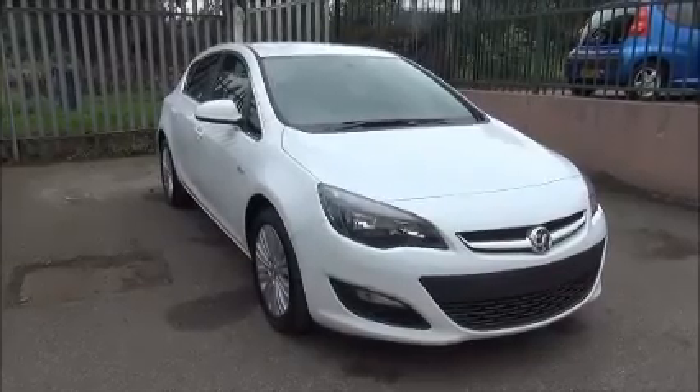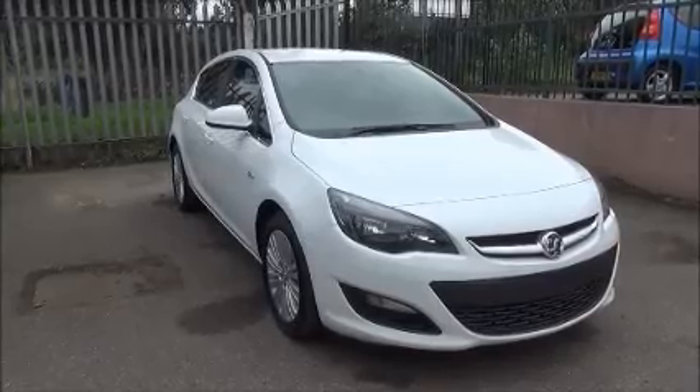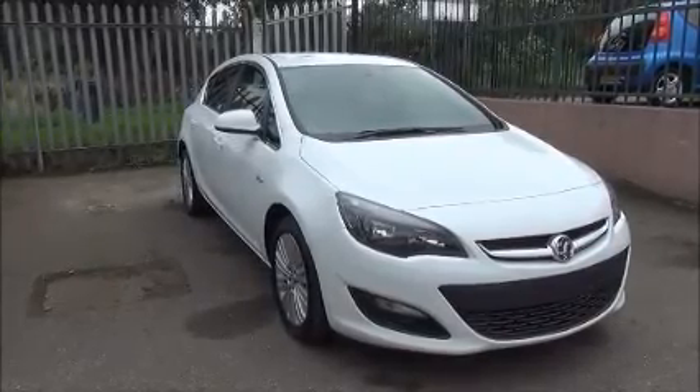Welcome to Now Vauxhall. Here today we have a Vauxhall Astra 1.4 Excite. It is a five-door petrol manual hatchback model.